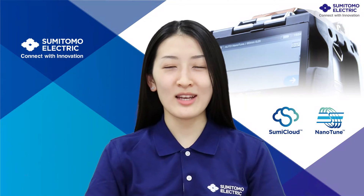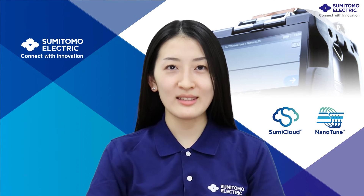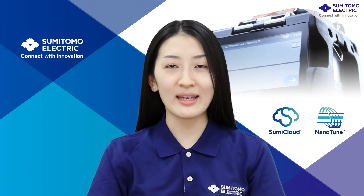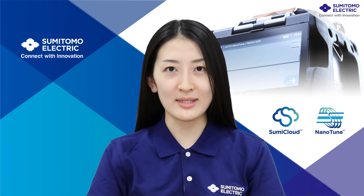Thank you for joining Sumitomo Electric's Fusion Splicer webinar. This is Moe Higuchi. Today, my team and I will introduce the technology behind our Fusion Splicer and its high performance. Firstly, I will briefly explain about our company and Fusion Splicer business.